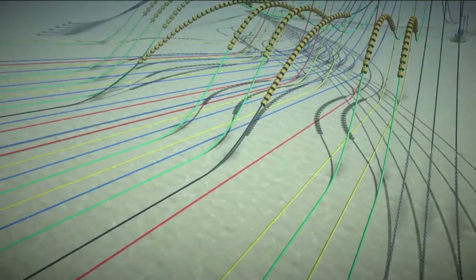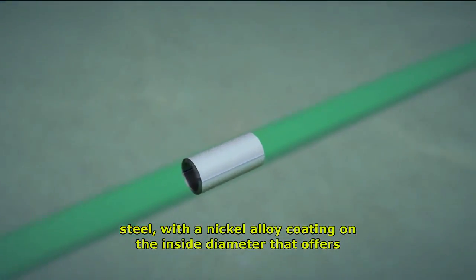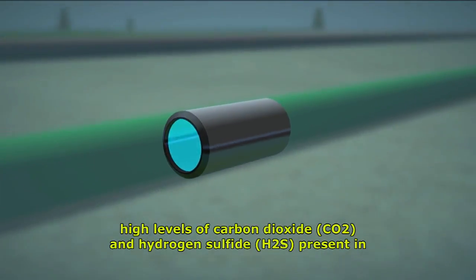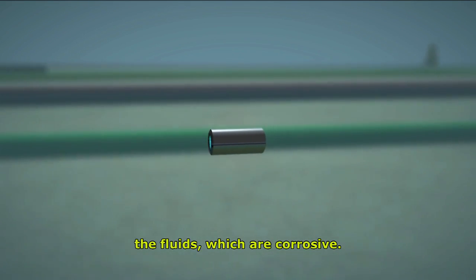The risers are of high-strength carbon steel with a nickel alloy coating on the inside diameter that offers resistance to corrosion. This technology was applied due to the high levels of carbon dioxide and hydrogen sulfide present in the fluids, which are corrosive.